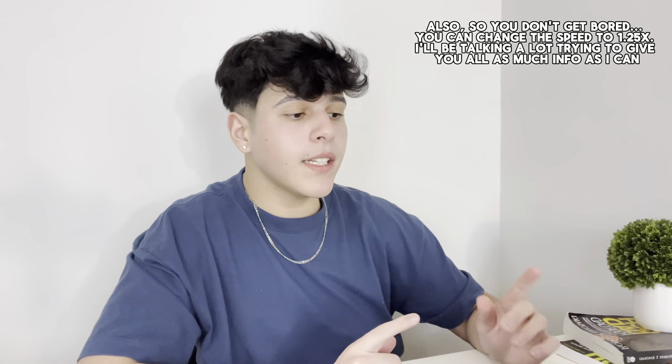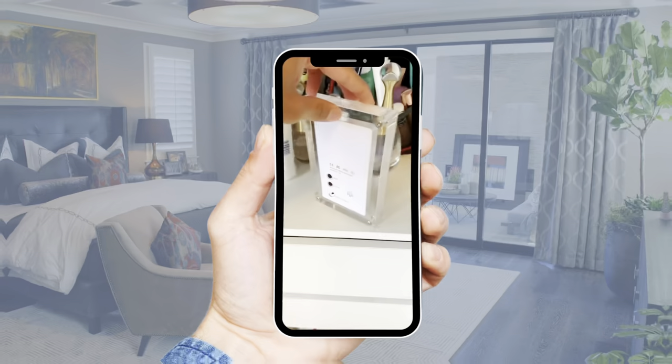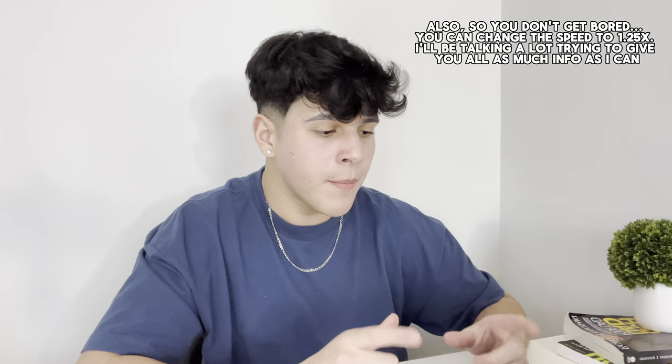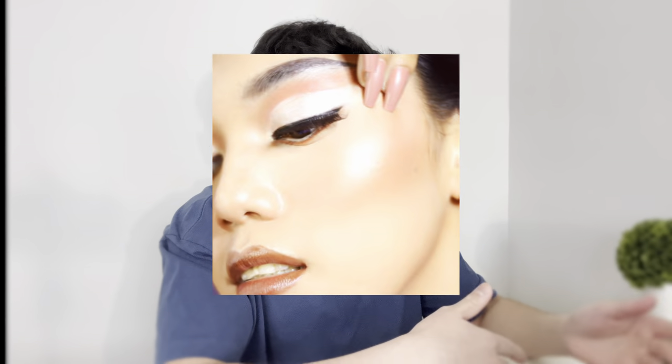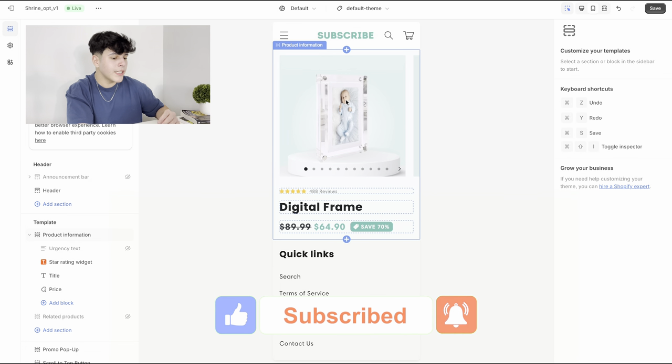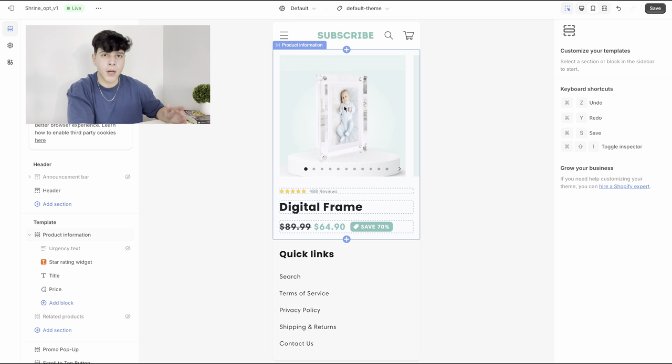Alright guys, I have my computer right here so we can build this product page together. The product I chose is just a digital frame where people can display whatever video they want on the little frame. I just picked a random product to show you how this works for every product — you just have to adjust slightly for each niche, whether it's beauty or cars. First thing you have to do: put your logo at the top.